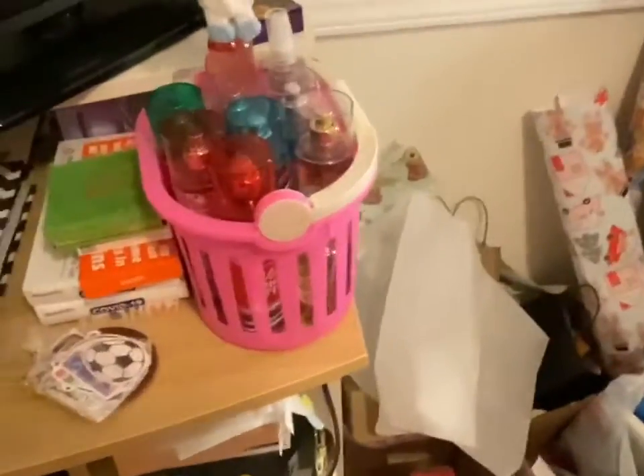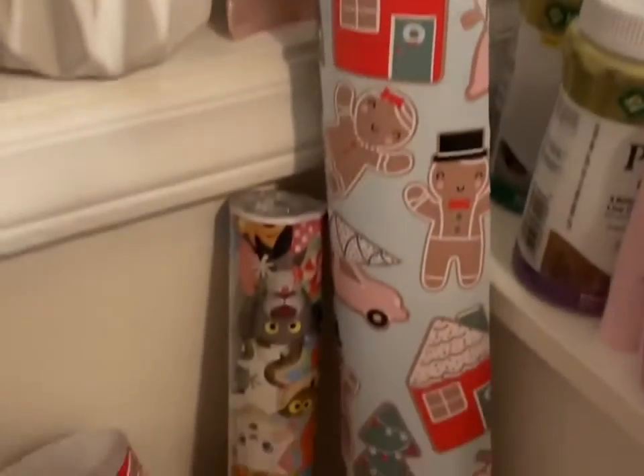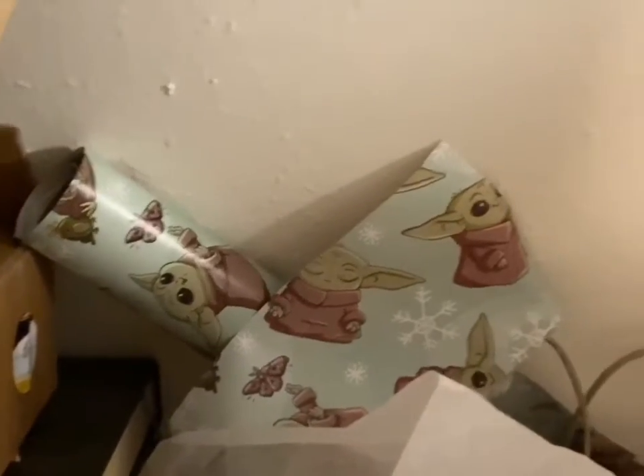I also have all my fun Christmassy perfumes out. Anyway, that's my little Christmas tour! These are my wrapping papers for this year — I got this cute one with gingerbread men, I got a Disney one, and the Baby Yoda one. So those are my wrapping papers for this year.